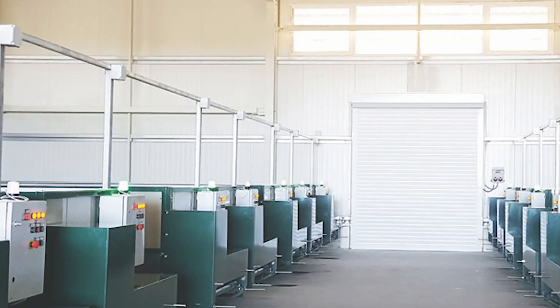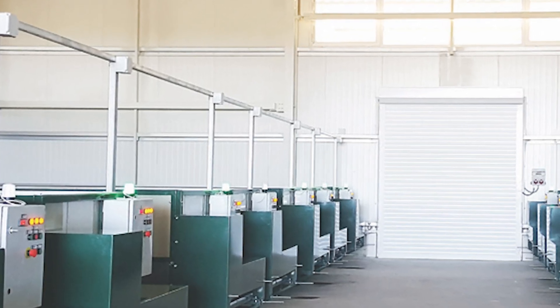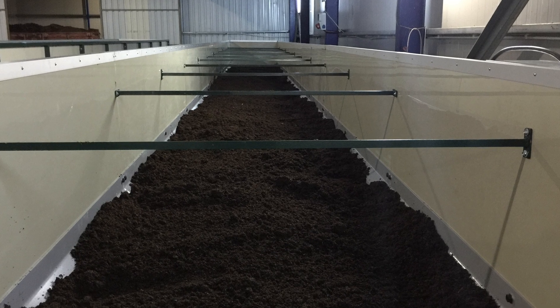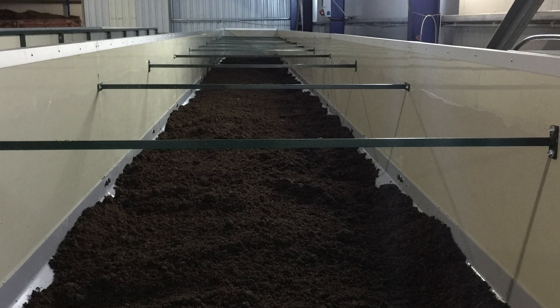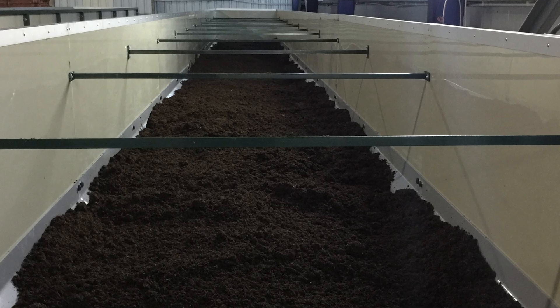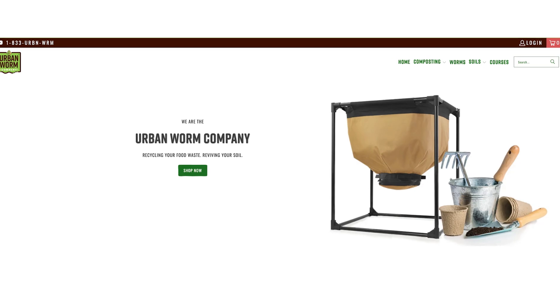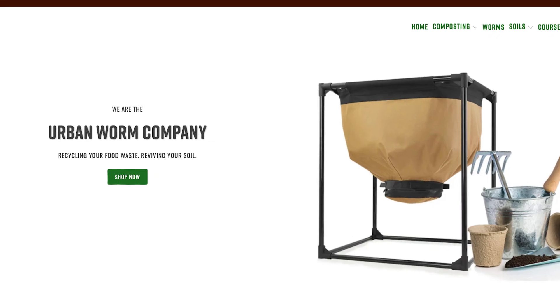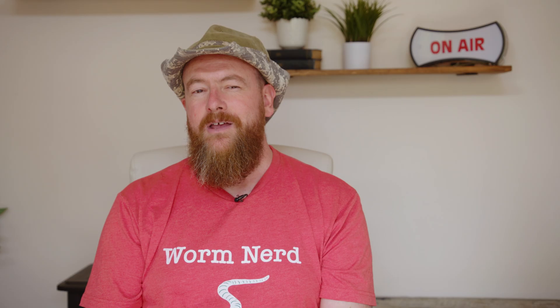This tech was developed for large-scale vermicomposting operations—think farms producing tons of worm castings for agriculture. Vermitech uses a CFT method, which stands for continuous flow-through. You put feedstock on top and harvest from the bottom, giving you a continuous supply of castings. CFTs are usually used in large commercial operations, but there are companies like the Urban Worm Company that sell continuous flow-through systems for home use. The Urban Worm Company's bag won't have all the bells and whistles of the Vermitech system, but it isn't hard to imagine that one day it could.